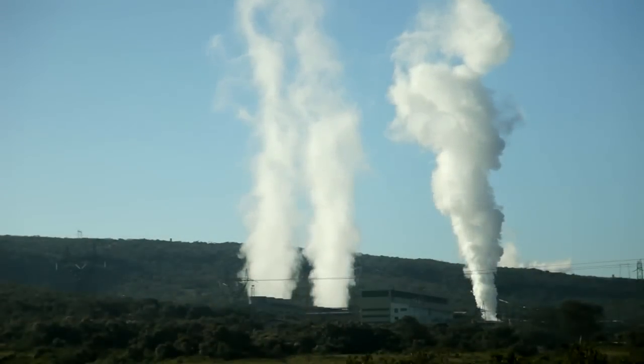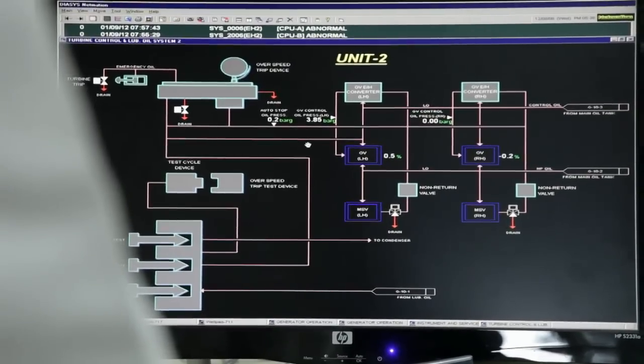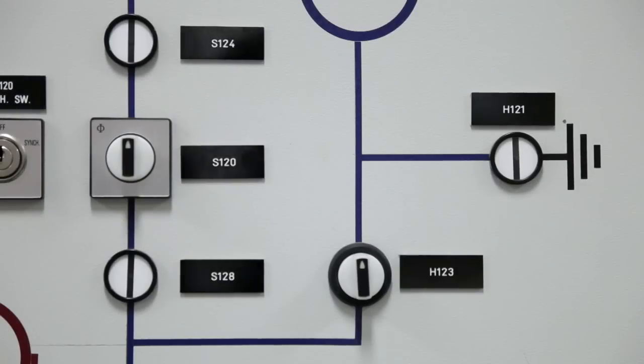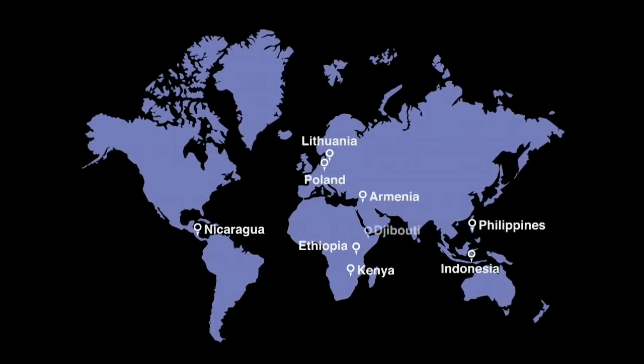Kenya is on a geothermal juggernaut. 13% of all electricity in the country is already generated by geothermal plants, and the plan is to boost that number in just a few short years. Kenya is not alone — the World Bank has invested $1.8 billion in geothermal energy in developing countries around the world.